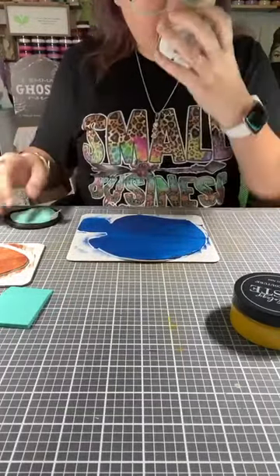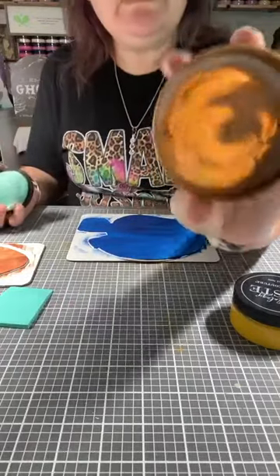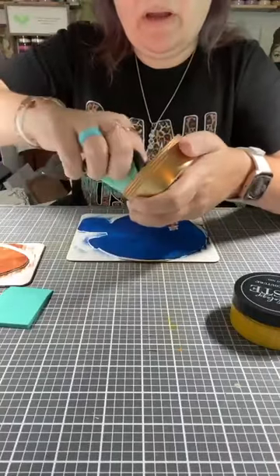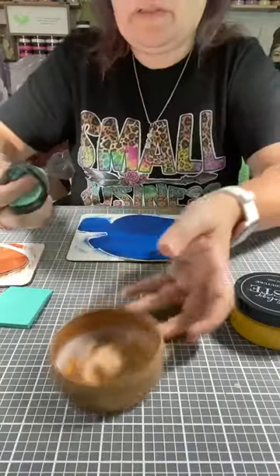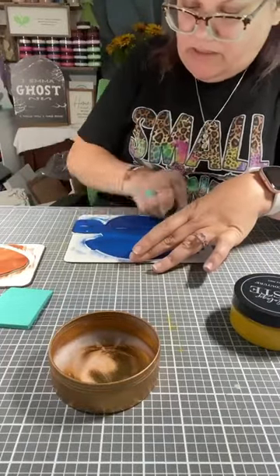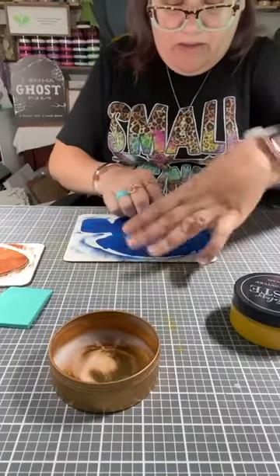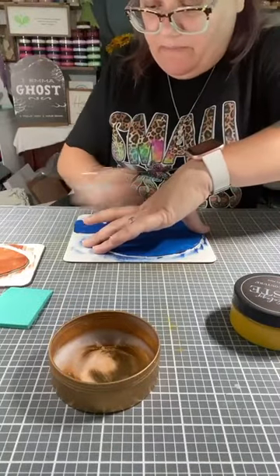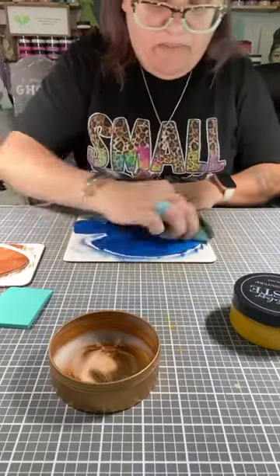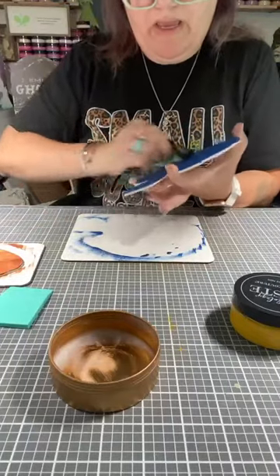Our wax has no smell — it actually smells like crayons, to be honest. You can see there's not a lot left in this, but actually there's still quite a bit I can use, so I'm just going to use it all up until I can't use it anymore. We are going to rub this across to protect this layer from being pulled out.